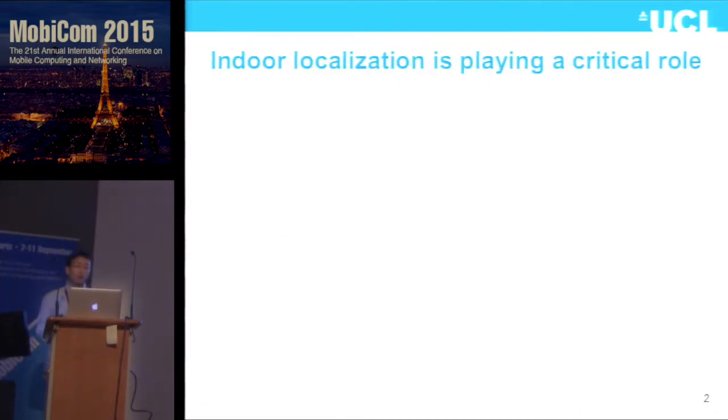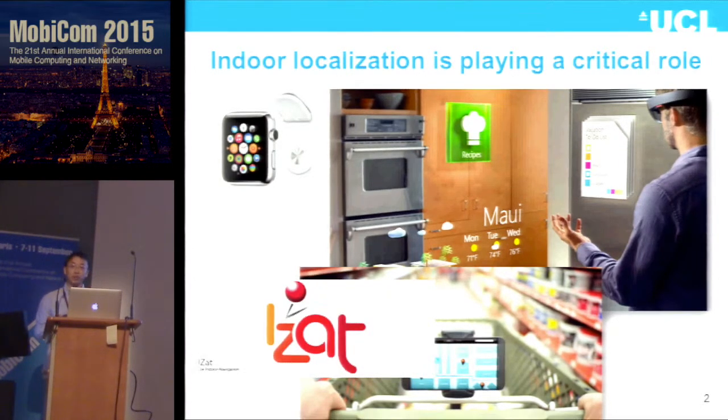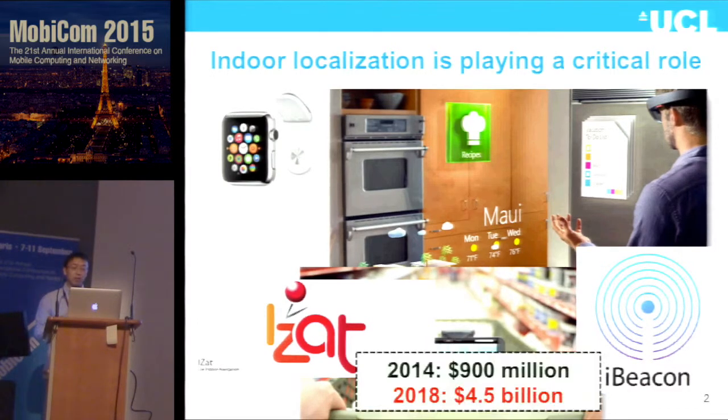Nowadays, indoor localization is very important. It's playing a critical role in many emerging applications, including wearables, augmented reality, and indoor navigation. A lot of research has been done and many systems have been proposed, not just in academia — it has also attracted attention from industry. Qualcomm now has their iZart indoor localization function embedded in all their Snapdragon chipsets. Apple released their iBeacon service to localize Apple devices. By the end of 2018, the indoor localization market is predicted to be 4.5 billion dollars.